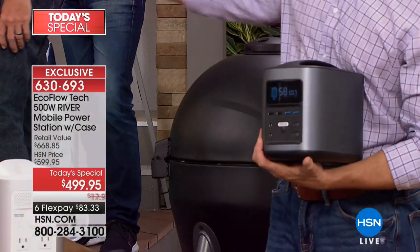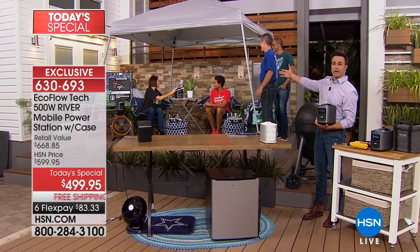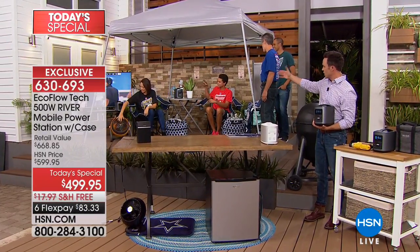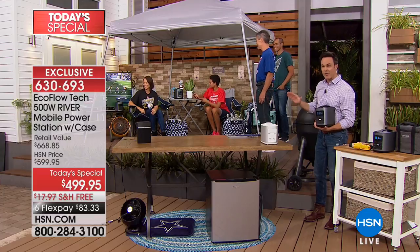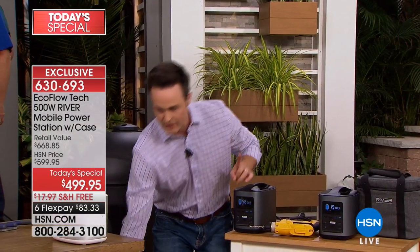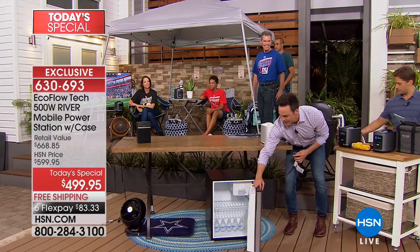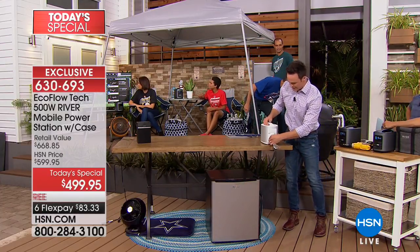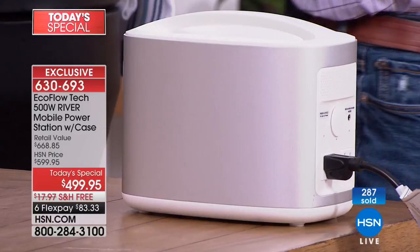These guys back here are just tailgating, enjoying some Madden football. We've got the fan running, and it's nice and cool. Milton asked about a mini fridge — I'm going to go ahead and plug in. Look at the size of this mini fridge right here. Mini fridge is now going. And it will hold its charge once fully charged for over a year — I read a review from someone who said they went back 18 months later and it still had 96% of its power.